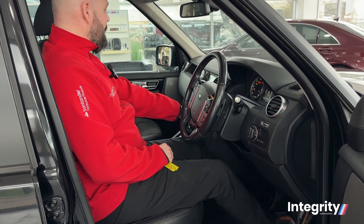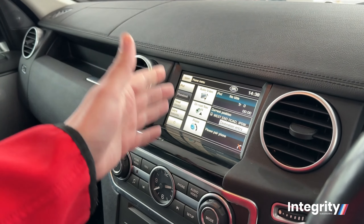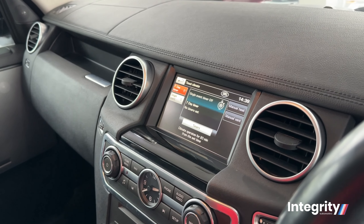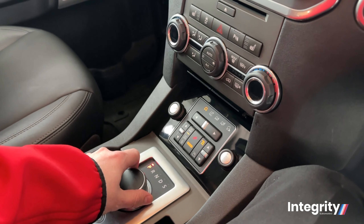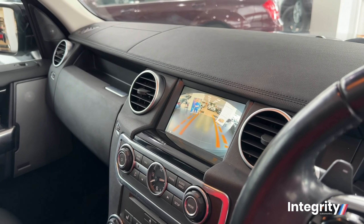Starting the vehicle up as well, you've got a wonderful media system just to my left-hand side — navigation, phone, audio. You've even got the timed climate there, which times your climate control. What a fantastic little system. Down below, you've got the heated seats and a wonderful gearbox by Land Rover. If I put the car into reverse, you'll also see a crystal clear reversing camera.